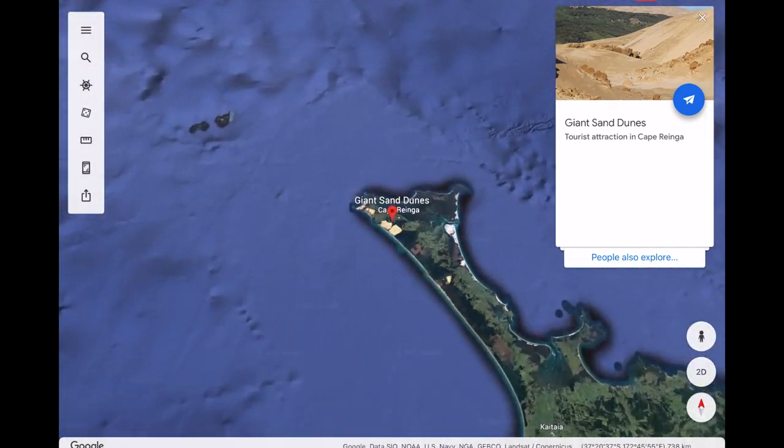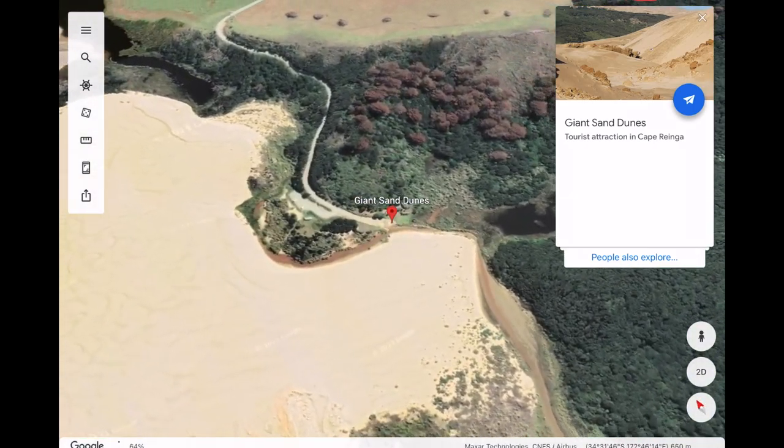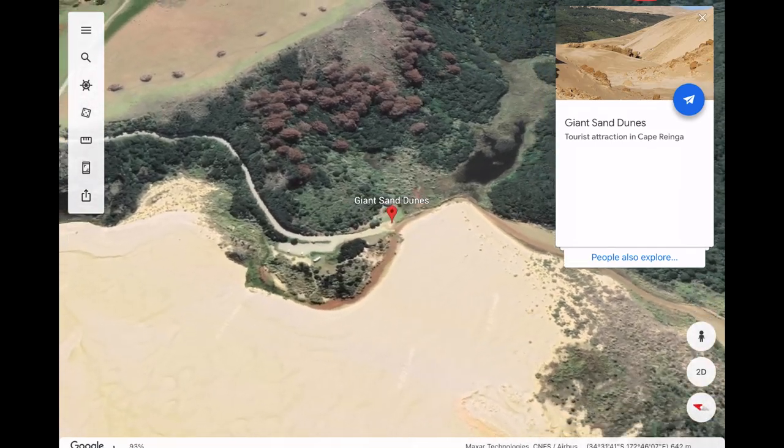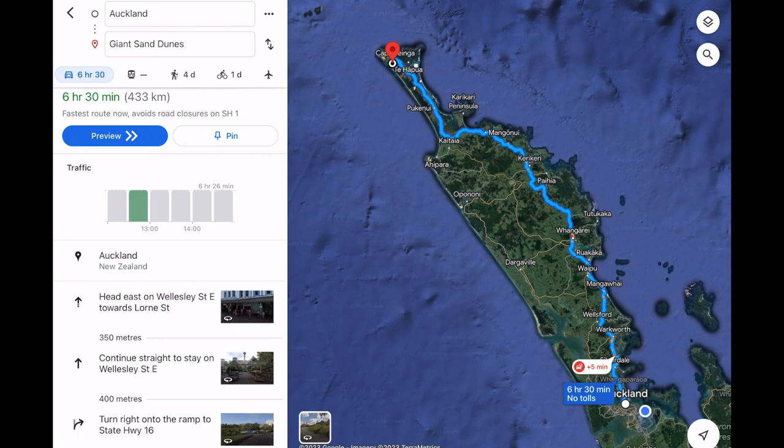The giant sand dunes are known as the Te Paki sand dunes and they are located at the northern tip of the North Island of New Zealand. We decided to start our trip in Auckland, which is about a six and a half hour drive depending on traffic and roadworks.